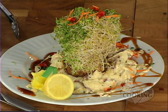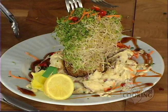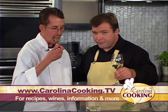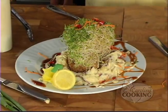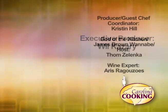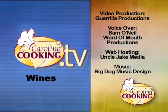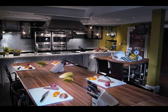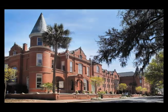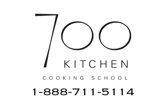That's good! To find out more about our wine, recipe, chef, or the restaurant, visit us at www.CarolinaCooking.tv. I'm Tom Zelenka and that's Carolina Cooking. Good job - that's incredible, that's really good. Go to CarolinaCooking.tv for the recipes featured on this show, plus more information on the wine, chefs, and foods of Carolina Cooking. Carolina Cooking is filmed on location at the 700 Kitchen Cooking School at the Mansion on Forsyth Park Hotel in Savannah, Georgia.